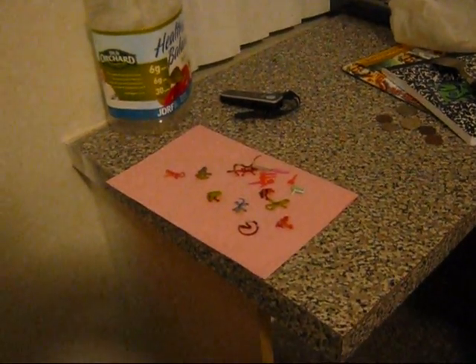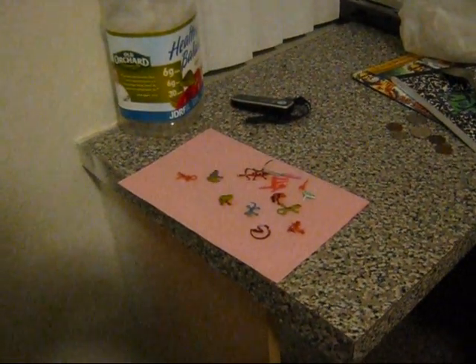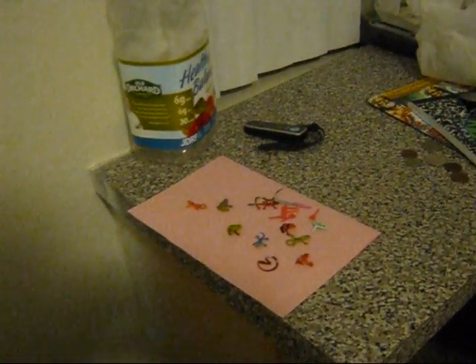Hi friends, I'm going to show you some miniatures. I bought at Toy Joy, which is a toy store in Austin, Texas.